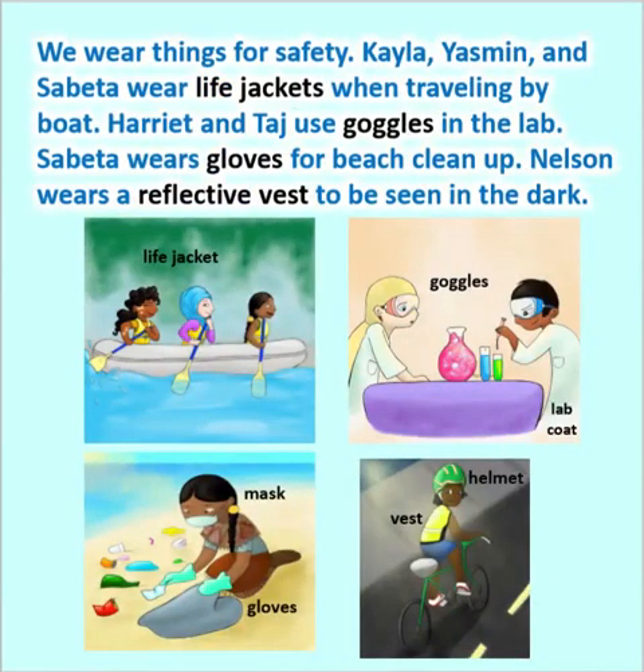We wear things for safety. Kayla, Yasmin, and Sabita wear life jackets when traveling by boat. Harriet and Taj use goggles in the lab. Sabita wears gloves for beach cleanup. Nelson wears a reflective vest to be seen in the dark.